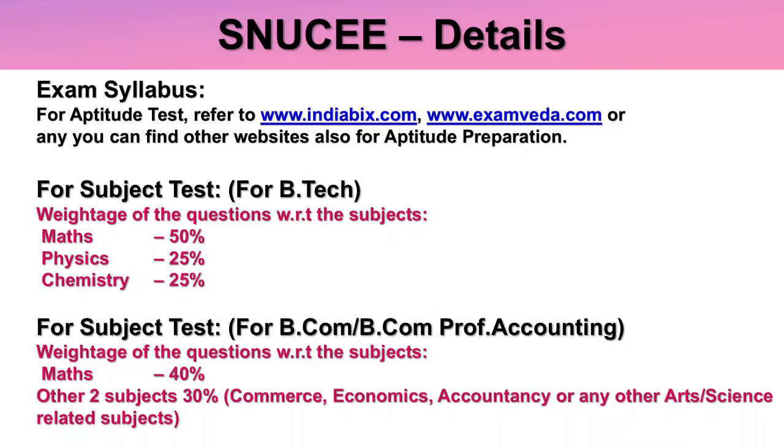For the subject test, the weightage for B.Tech courses is: Maths at 50% of questions, Physics and Chemistry at 25% each. For BCom and BCom Professional Accounting, Maths is 40% and the other two subjects — Commerce, Economics, Accountancy or other arts and science related subjects — are 30% weightage each.